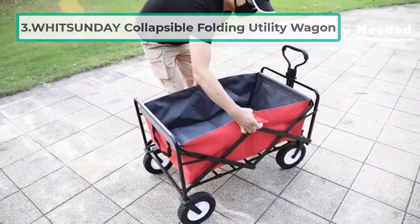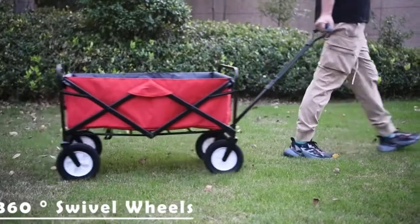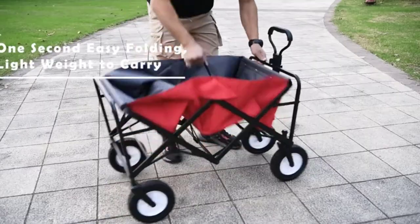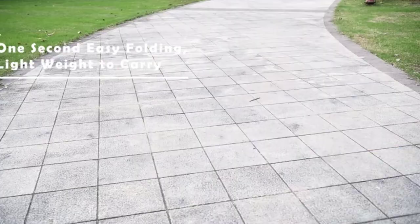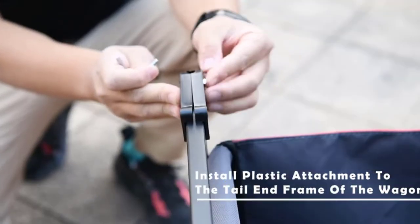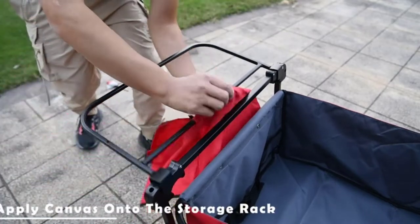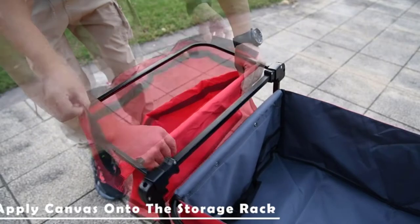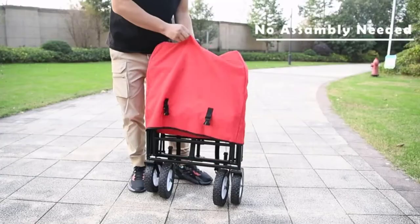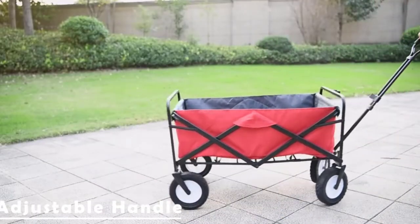At number three: the Witsunday Collapsible Folding Utility Wagon. While the color options are bland, it's perfect for beach getaways with a weight capacity of 175 pounds. The wheels are fairly sturdy and move easily on sand and gravel, though small wheels may struggle with very soft sand when fully loaded. It features brakes on the front two wheels, is simple to assemble and disassemble, and includes storage compartments plus an extra smaller basket near the handle for carrying smaller items within easy reach.